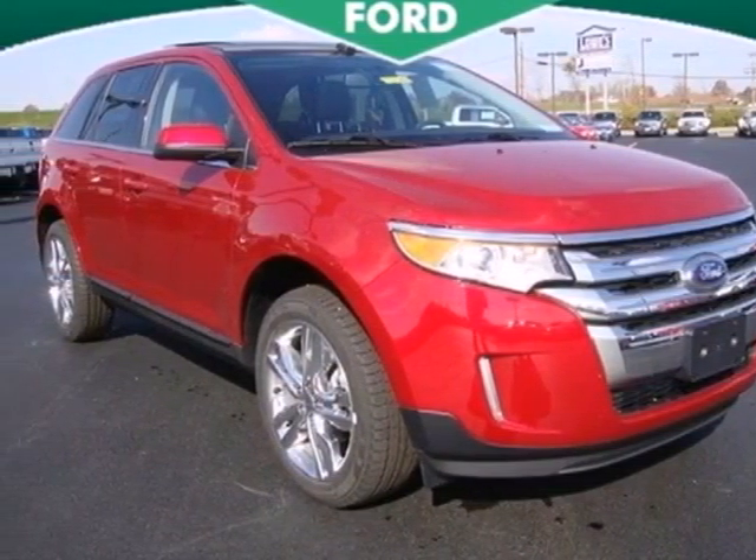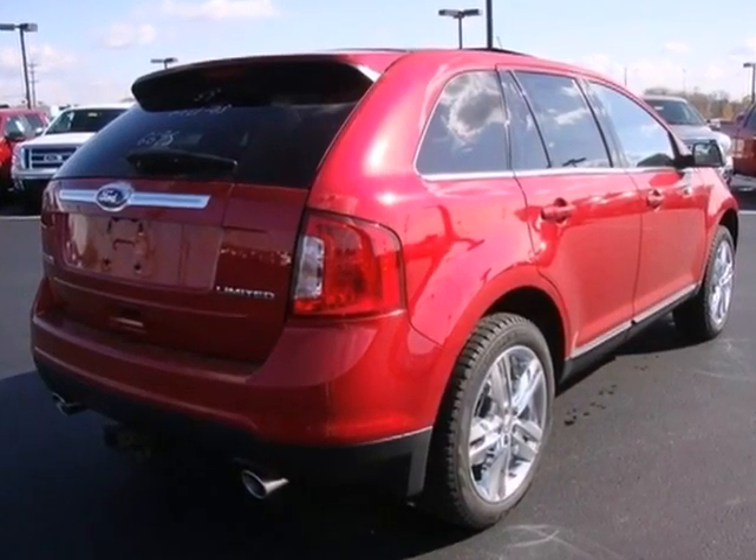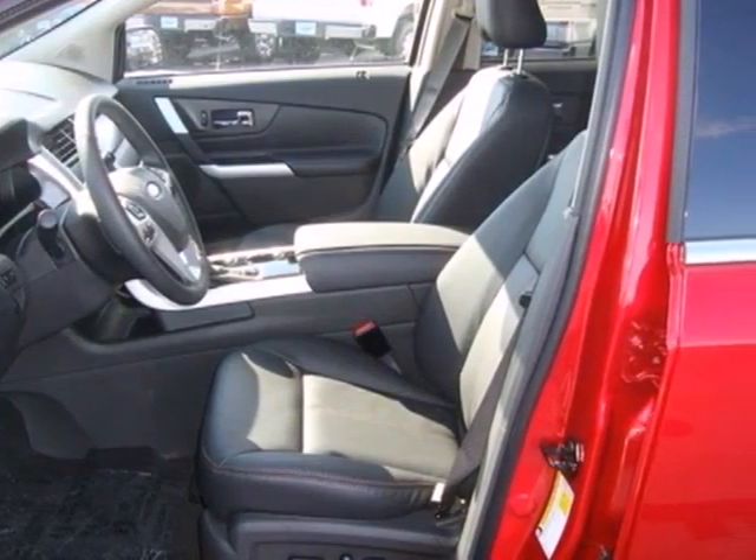Here's a 2012 Ford Edge. This mid-size crossover will meet your expectations with its air conditioning, cruise control, variable intermittent wipers, and CD player with steering wheel audio controls.